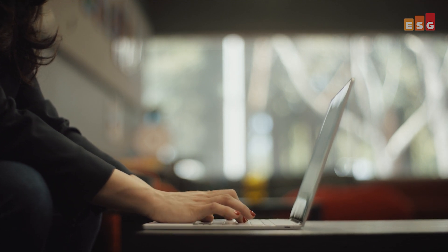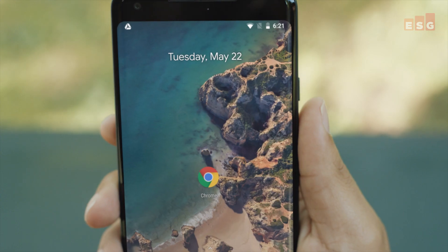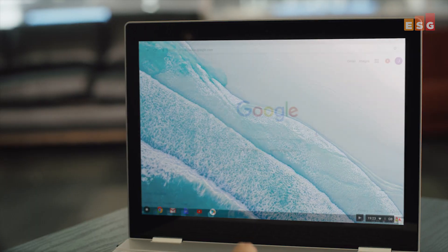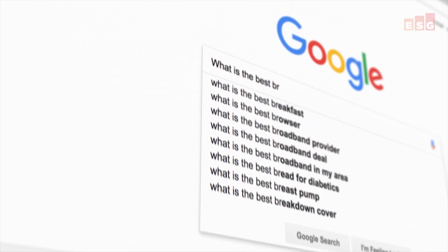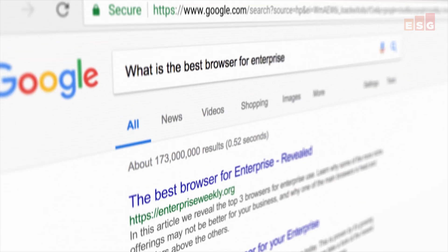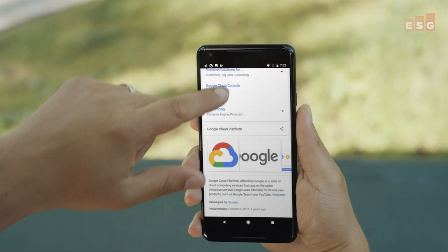With cloud and web-based application adoption on the rise, employees are spending more time in their web browser than ever before. To address this, businesses must offer a safe, reliable, and managed browser experience for employees.